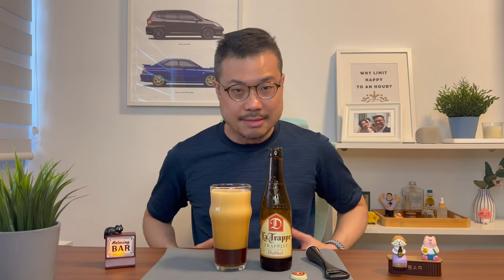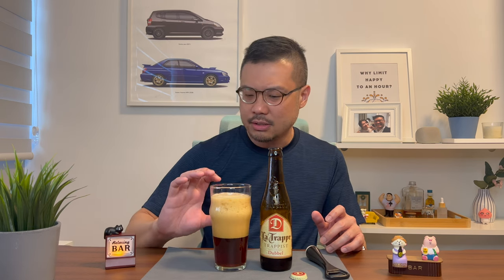Now what this does is a couple of things. Number one, if the foam is in the glass, it doesn't appear in my stomach, so I don't feel so bloated after drinking. Number two, I like to see how long the foam takes to settle. The longer it takes to settle, the longer it promises to have a finish at the back of the throat. And for this Double, it's actually holding quite well, so I'm very hopeful for a nice long finish.